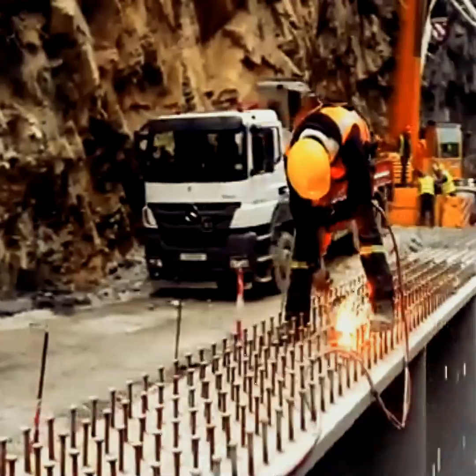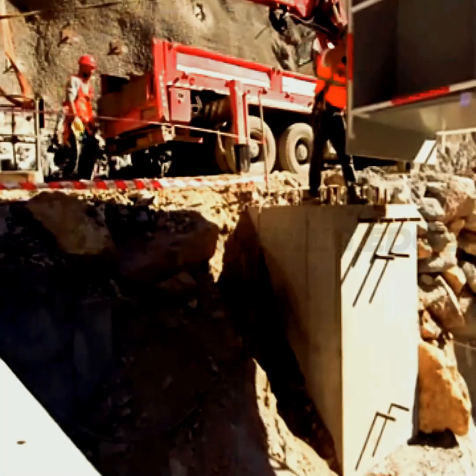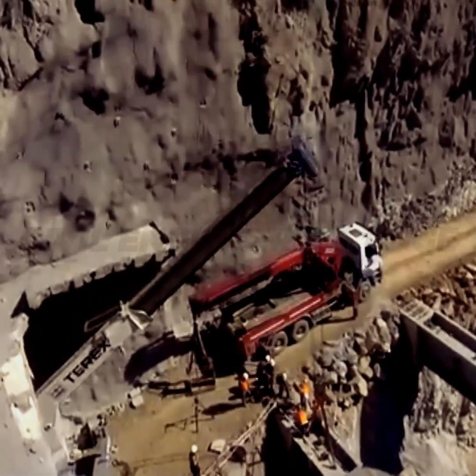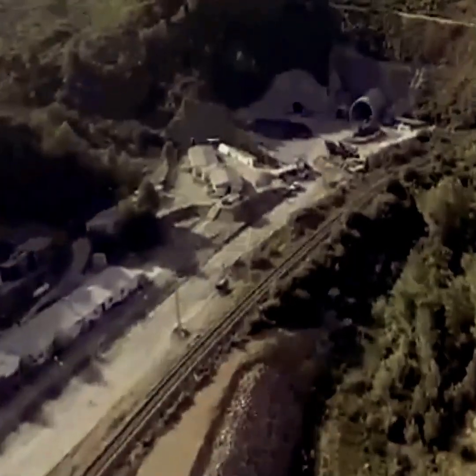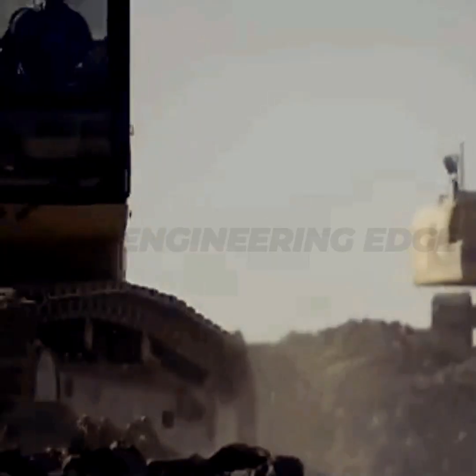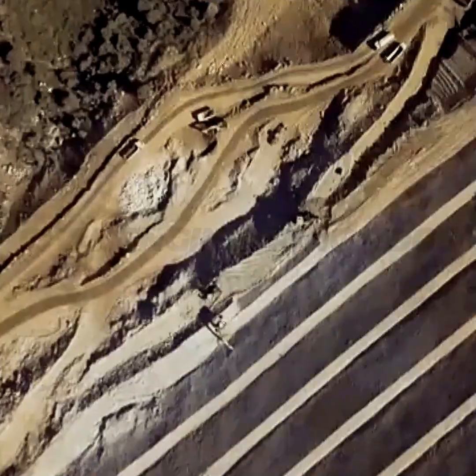This project is a brilliant example of how civil engineering transforms landscapes, turning a 150-year-old road into a modern, safe, and reliable route for generations to come. For more amazing engineering stories, like, share, and subscribe to Civil Engineering Edge.